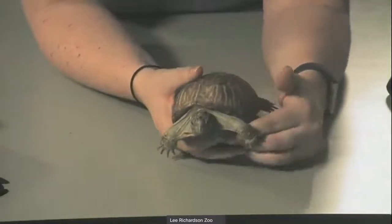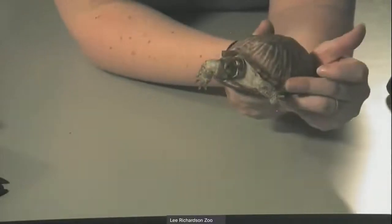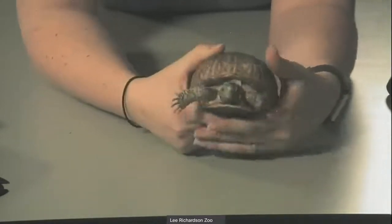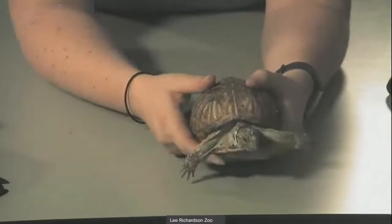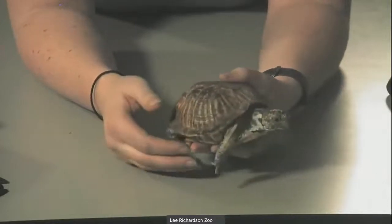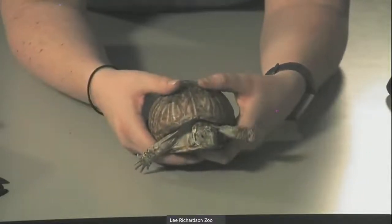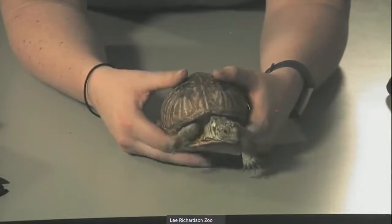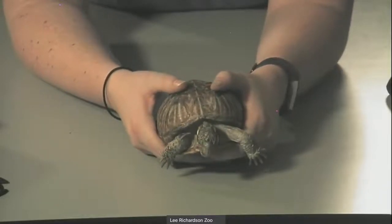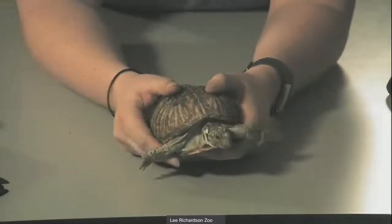They're called the ornate box turtle because they have a very ornate, complicated pattern on their back. They're mostly brown with some yellow — on Smalls it's a little more white on his head and neck, with a yellow and brown pattern all over the back of his shell. To tell a male from a female, you can look at their eyes: males have a red eye, which is what Smalls has, and females have a more brown or golden colored eye. Those long claws help them dig a little burrow underground. During winter, they hibernate in their burrow, which keeps them safe and warmer, then wake up as it warms outside.